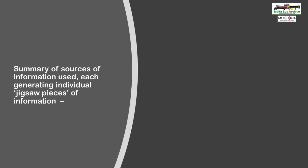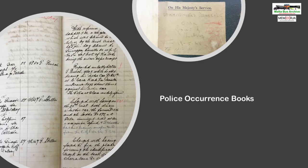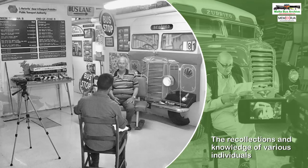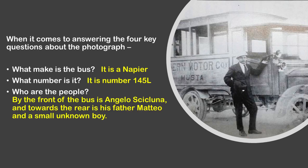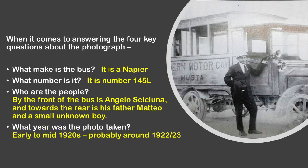So let us wrap things up with a summary of the sources of information used and the jigsaw pieces uncovered. We've looked at old photographs, seen information from the old vehicle files dating back to the early 1930s, police occurrence books, passport applications, and the recollections and knowledge of various individuals. When it comes to answering the four key questions about the photograph, it appears that we have a Napier bus registered 145, that in the image we see Angelo Cicluna, his father Matteo, and an unknown small boy, and that the photograph was probably taken in the first half of the 1920s.